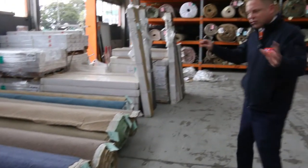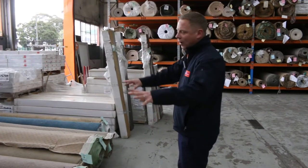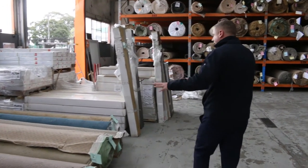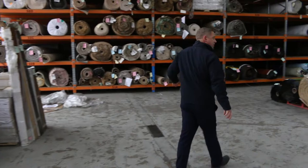Probably about the first 30 or so lots are smaller pieces, with one or two room sizes. We've got plenty there — we've got the blues, we've got the greys, we've got the browns in all the different styles.